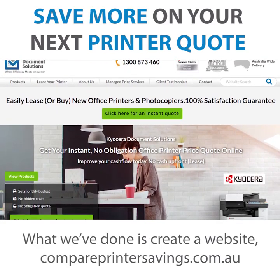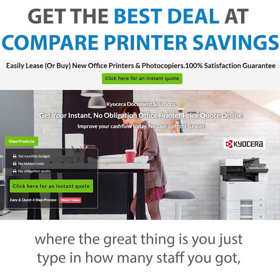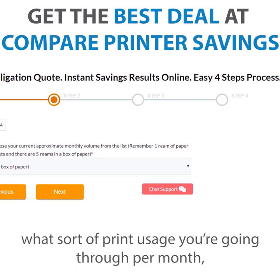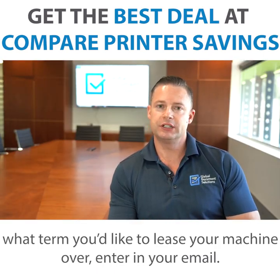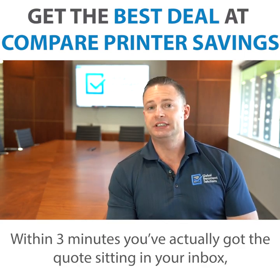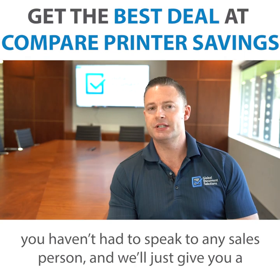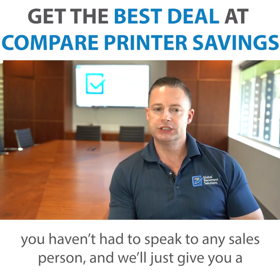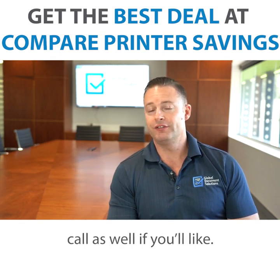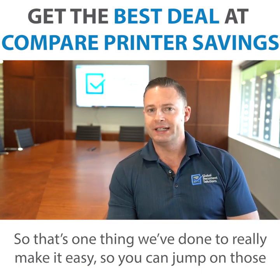What we have done is create a website, compareprintersavings.com.au, where the great thing is you just type in how many staff you've got, what sort of print usage you're going through per month, what term you'd like to lease your machine over, enter in your email, and within three minutes you've actually got the quote sitting in your inbox. You haven't had to speak to any salesperson, and we'll just give you a follow-up email to see if you have any questions, and we'll give you a call as well if you like.